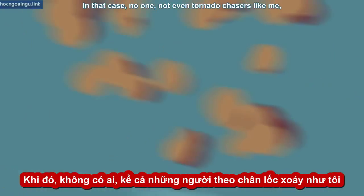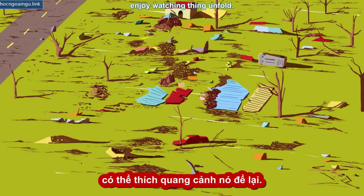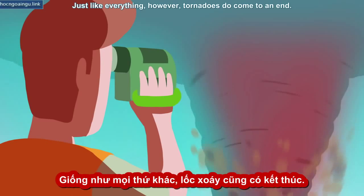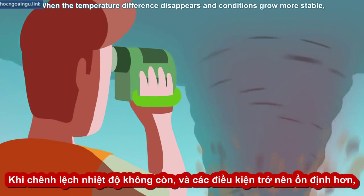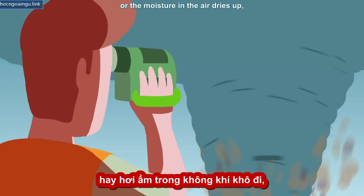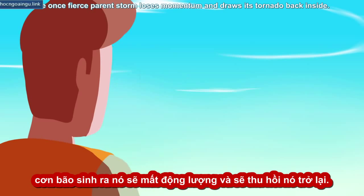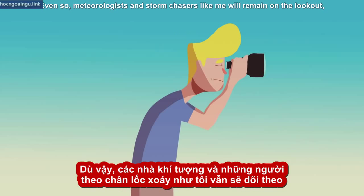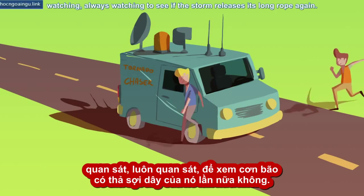In that case, no one — not even tornado chasers like me — enjoy watching things unfold. Just like everything, however, tornadoes do come to an end. When the temperature difference disappears and conditions grow more stable, or the moisture in the air dries up, the once fierce parent storm loses momentum and draws its tornado back inside. Even so, meteorologists and storm chasers like me will remain on the lookout, watching, always watching, to see if the storm releases its long rope again.